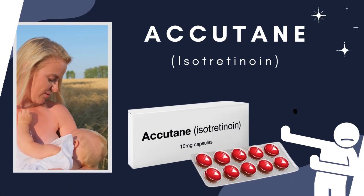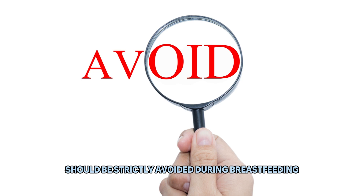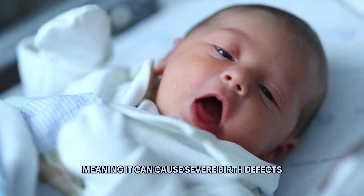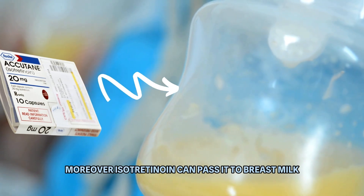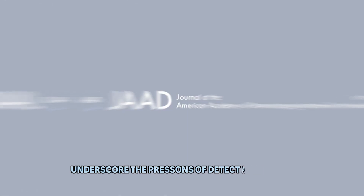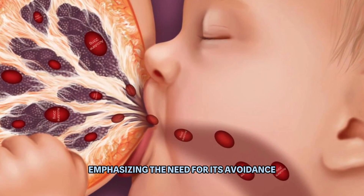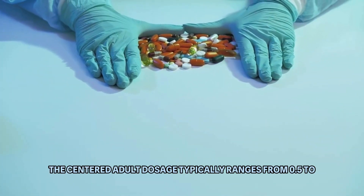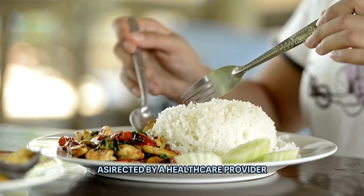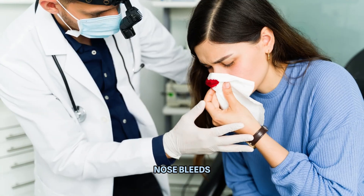Number 10: Accutane. Accutane, an oral medication renowned for treating severe acne, should be strictly avoided during breastfeeding due to its high teratogenic potential, meaning it can cause severe birth defects. Isotretinoin can pass into breast milk and pose a threat to the baby's health. A study published in the Journal of the American Academy of Dermatology underscored the presence of detectable levels of isotretinoin in breast milk. The standard adult dosage typically ranges from 0.5 to 2 mg per kg of body weight daily, taken with food. Common side effects include dry skin, nosebleeds, and mood changes.